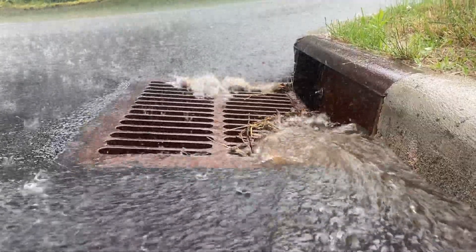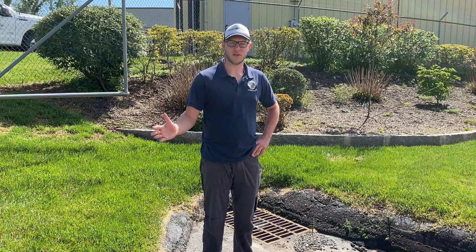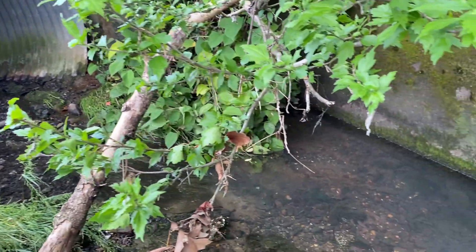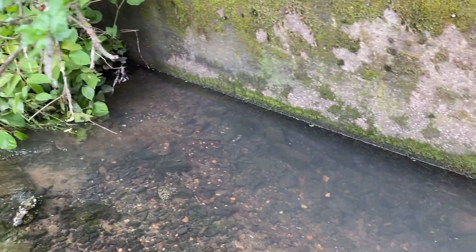And unlike the drainage systems in your homes that are connected to sanitary sewer, which go to a wastewater treatment facility, storm drain networks typically do not go to any type of treatment facility and are discharged directly into our creeks and waterways.